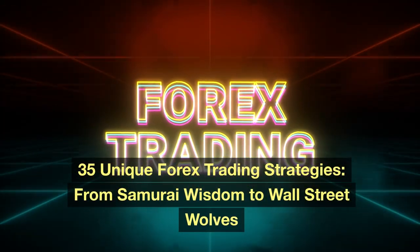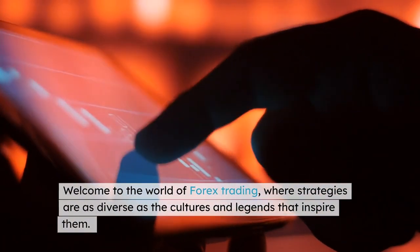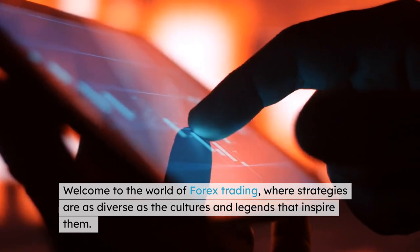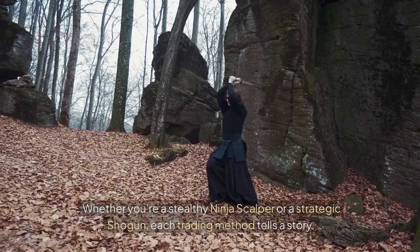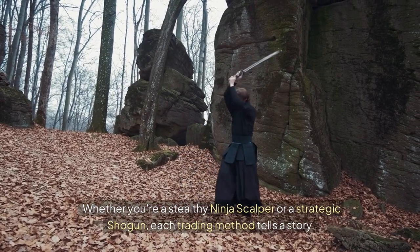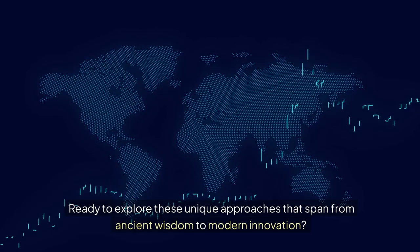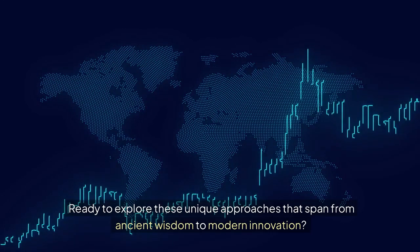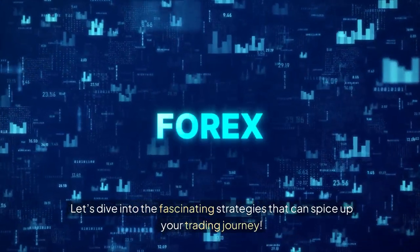Unique Forex Trading Strategies: From Samurai Wisdom to Wall Street Wolves. Welcome to the world of Forex trading, where strategies are as diverse as the cultures and legends that inspire them. Whether you're a stealthy ninja scalper or a strategic shogun, each trading method tells a story. Ready to explore these unique approaches that span from ancient wisdom to modern innovation? Let's dive into the fascinating strategies that can spice up your trading journey.